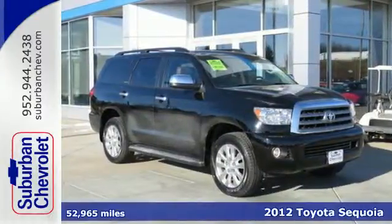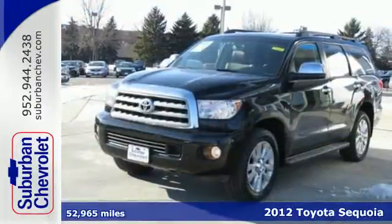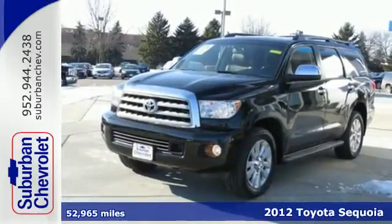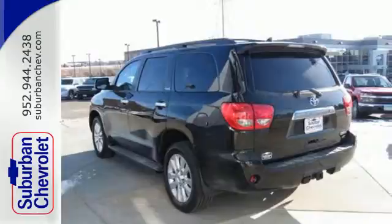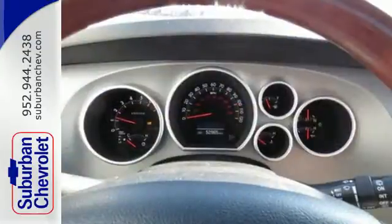It's a 2012 Toyota Sequoia. With a long list of fantastic and fun features, this SUV is one worth investing in. It comes with a power moonroof, climate control and the convenience of Bluetooth wireless.